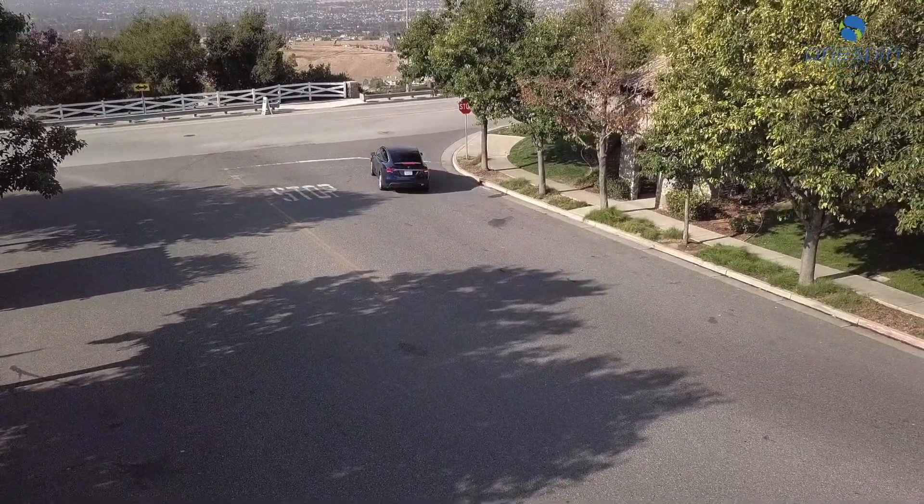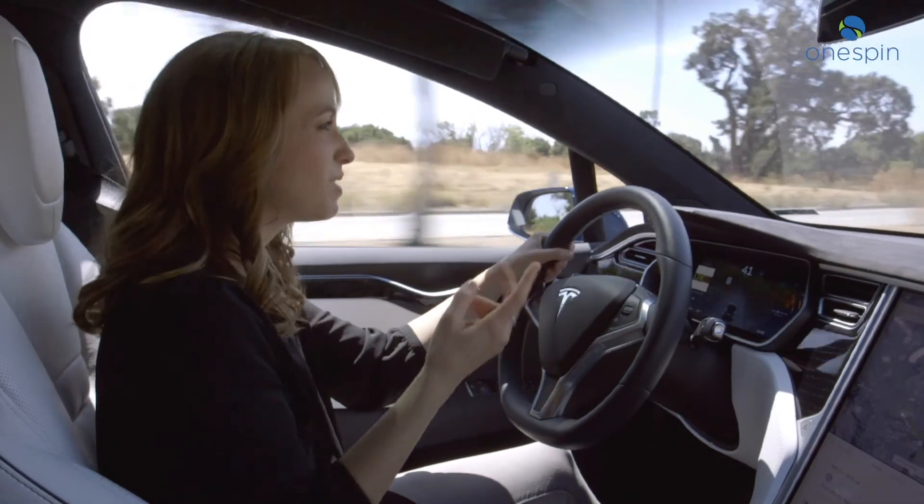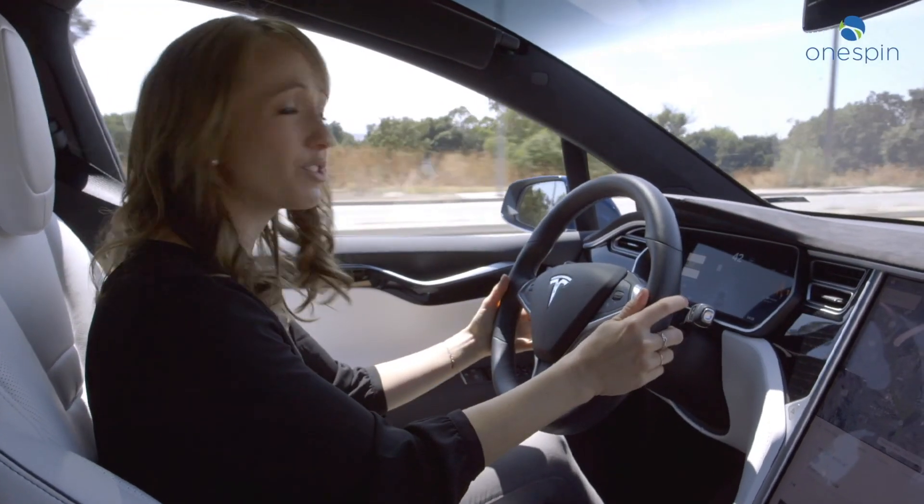Automotive systems get more complex all the time. Lane management, braking assist — cars today can practically drive themselves.